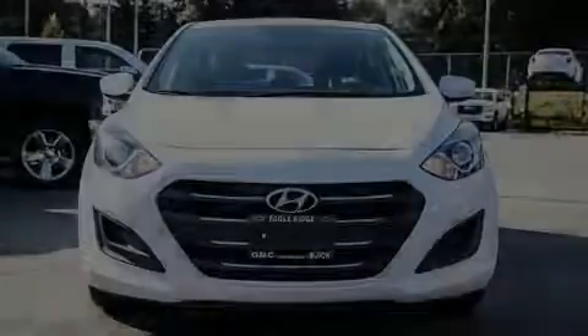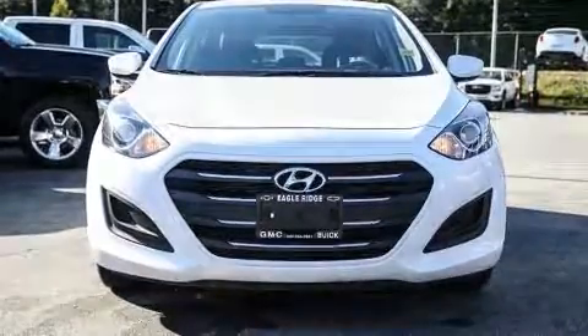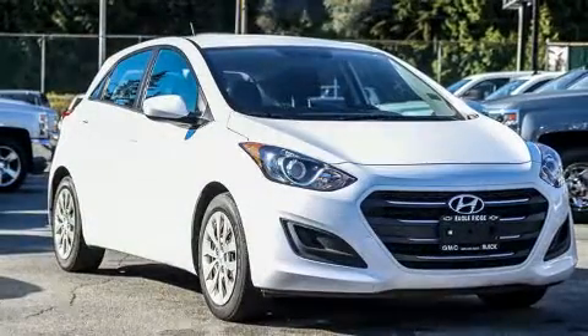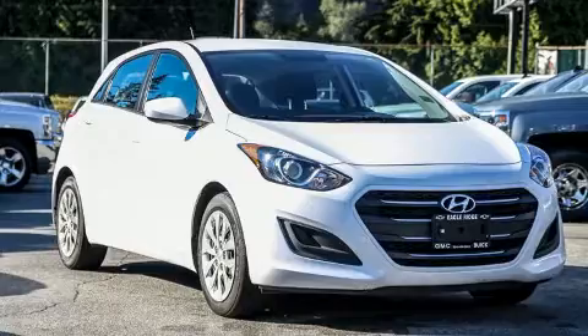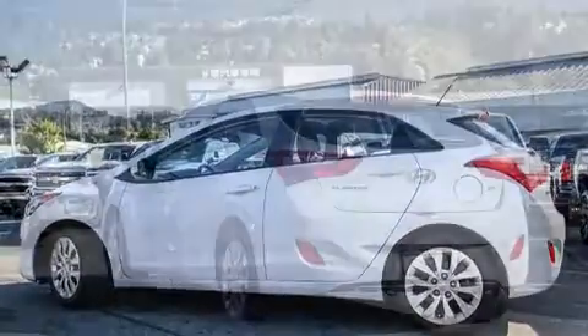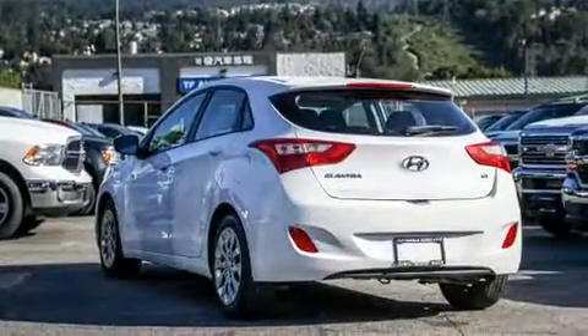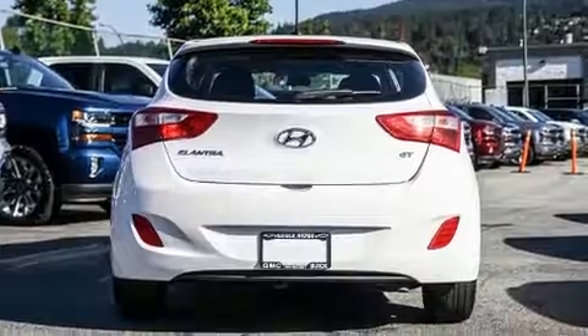Sensibility and practicality define the 2016 Hyundai Elantra GT. It features an automatic transmission, front-wheel drive, and a two-liter four-cylinder engine. Hyundai infused the interior with top-shelf amenities such as heated seats, fully automatic headlights, heated door mirrors, and rear wipers.